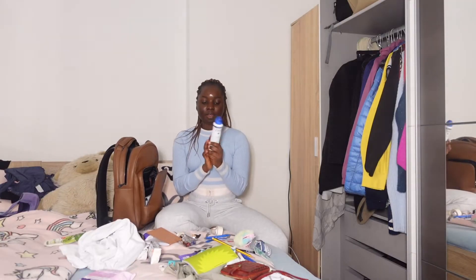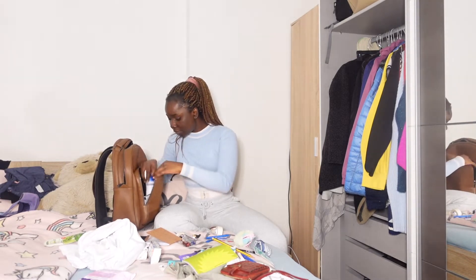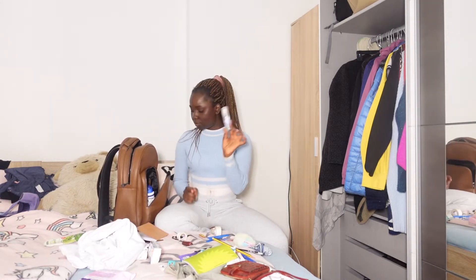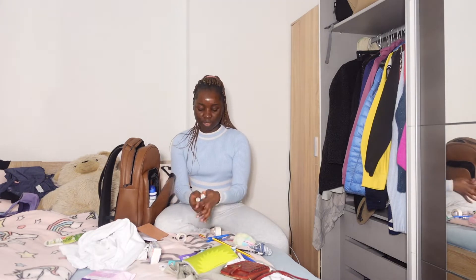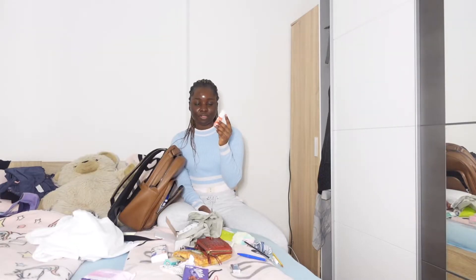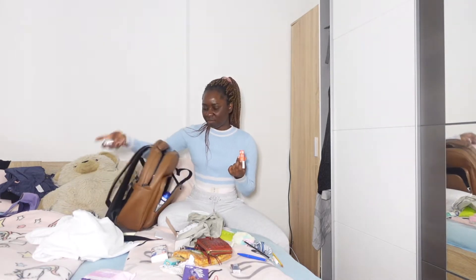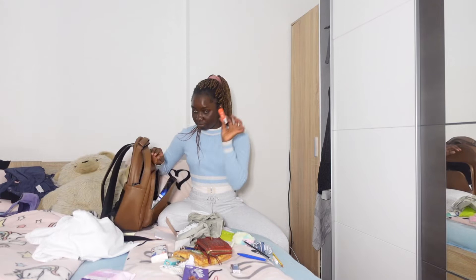I also have deodorant — I have two of them, very essential. I have body spray as well. And for some reason I have lip glosses here, but I'm not taking those to work. I'm going to use this lip balm instead of lip gloss — I don't need the gloss. Get out. Lip balm is very essential.